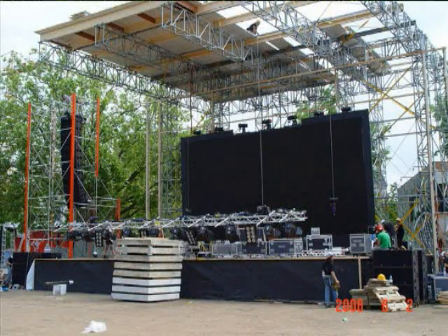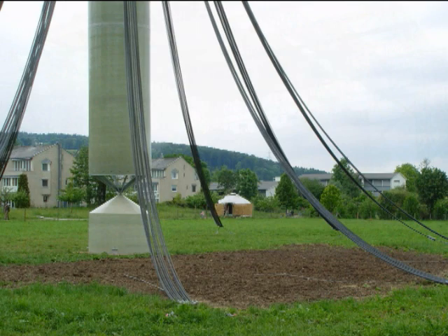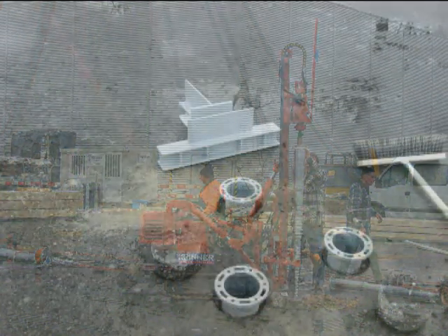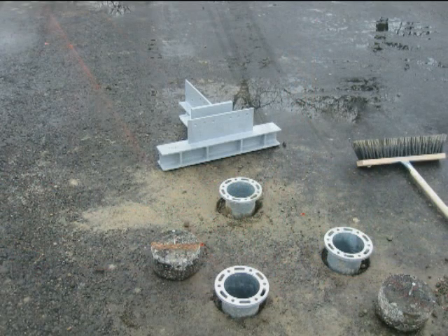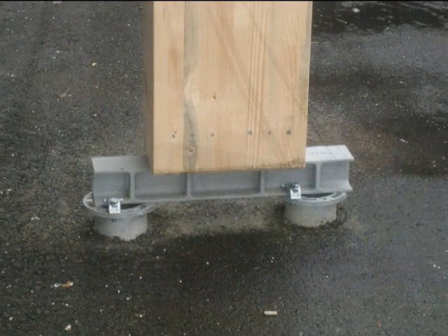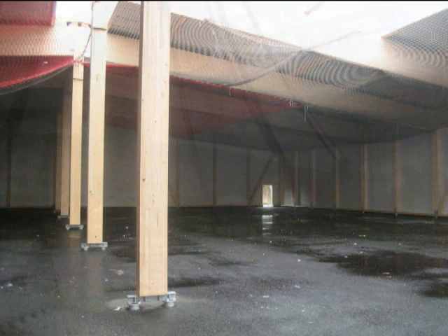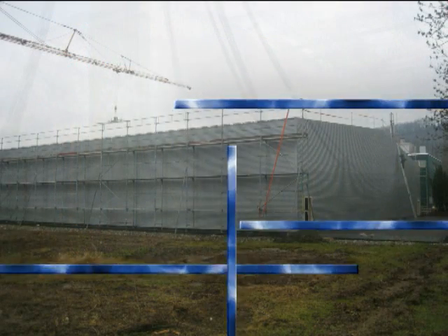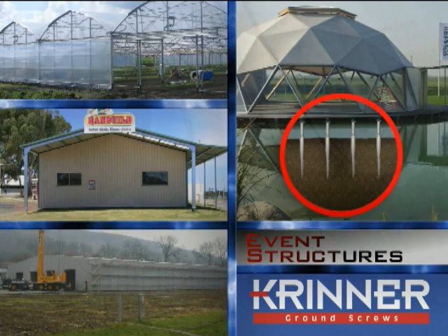Hall and building construction applications include big screens, event and stage construction, manufacturing construction, manufacturing and warehousing facilities, tool and vehicle halls, exhibition centers, event tents, and jumbotrons.